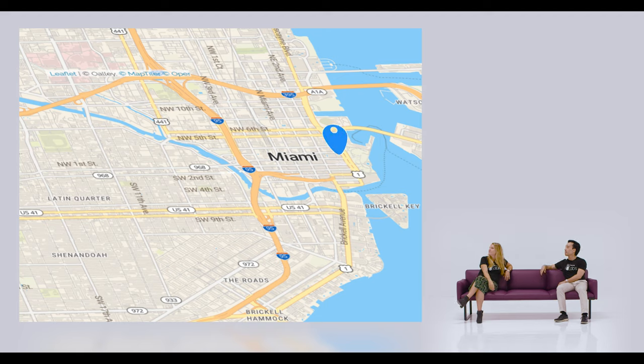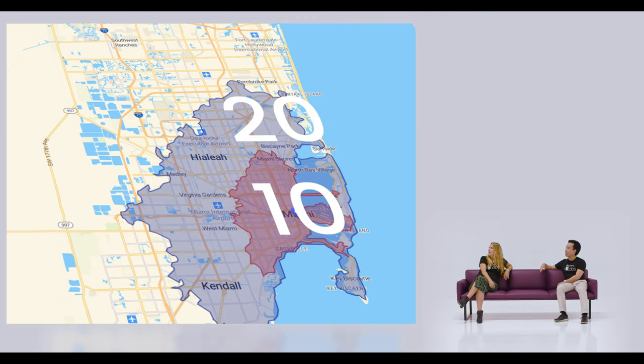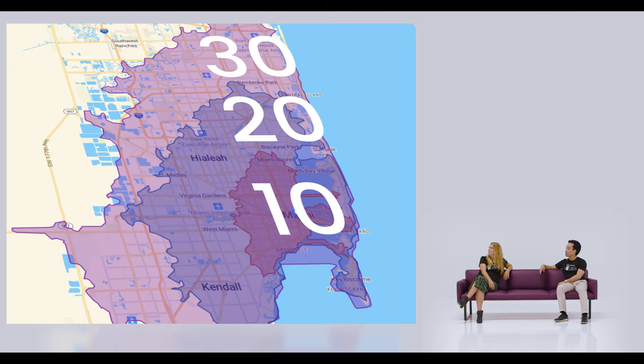Let's draw three circles around it representing a 10-minute drive, a 20-minute drive, and a 30-minute drive. Starting with 10 minutes, now 20 minutes, and finally the big circle representing 30 minutes. The reason I'm stopping at 30 minutes is because the majority of commuters in South Florida are unwilling to commute more than 30 minutes to work. The average is about 28.9 minutes, and I don't think that's been taken into consideration when trying to find workers.